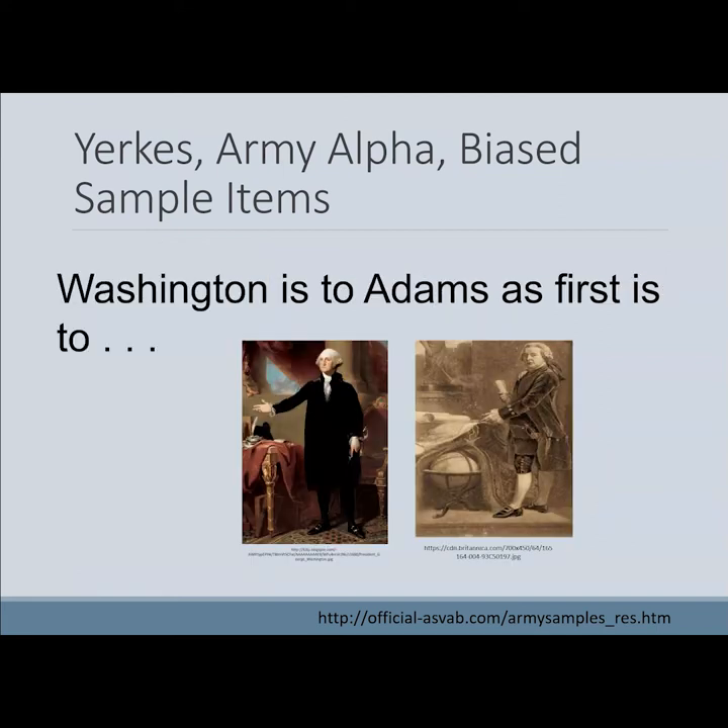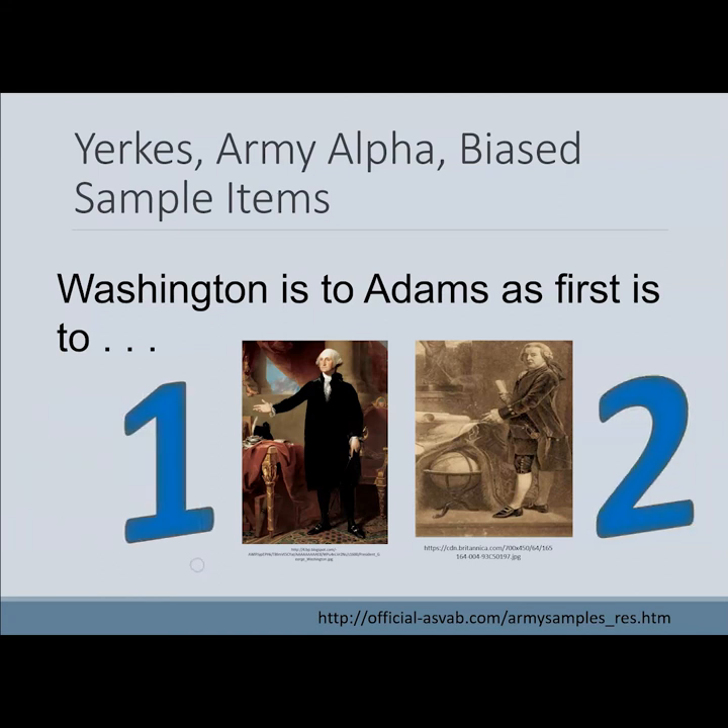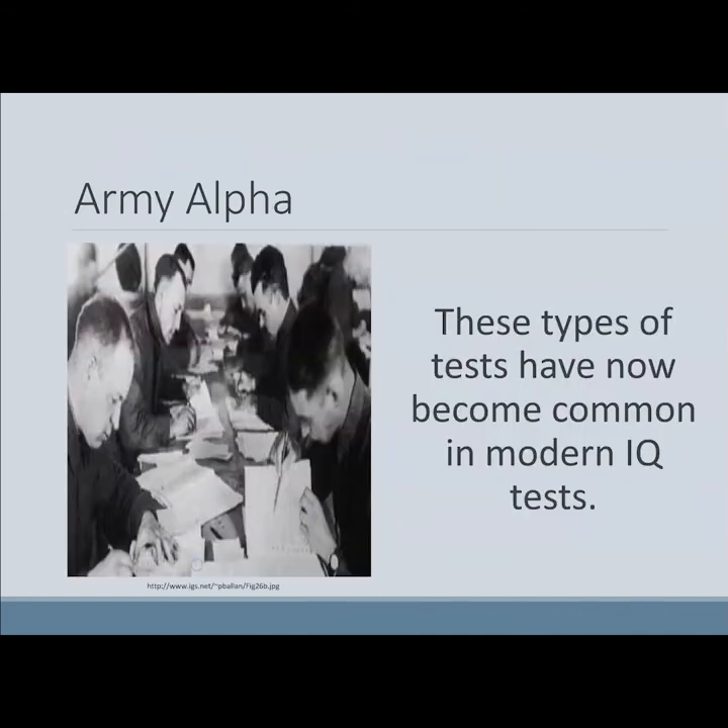Here's another Yerkes Army Alpha bias sample item: 'Washington is to Adams as first is to second.' Many of the types of questions used on the Army Alpha Test have become common formats for more modern intelligence tests.